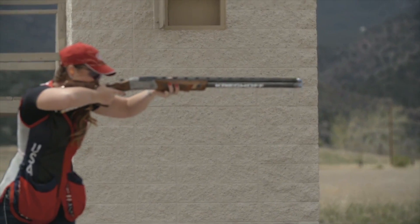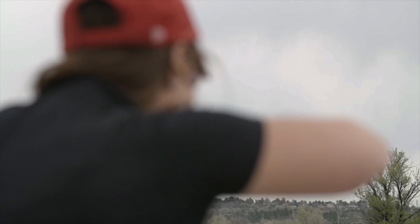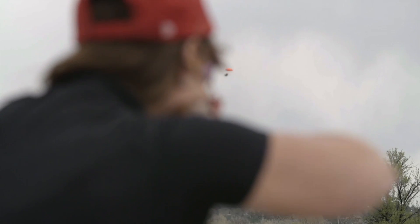In competition, Cory uses shot size seven and a half. Using this size, she gets more braking power at a longer distance.